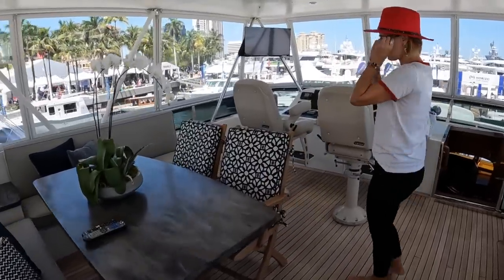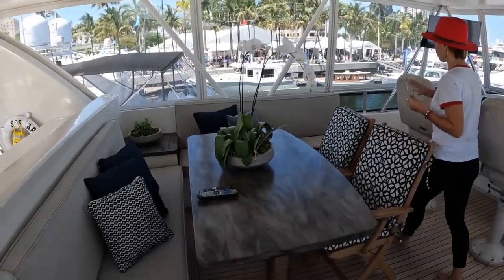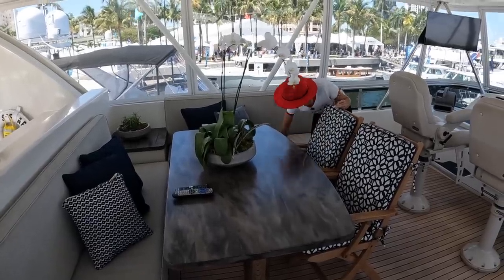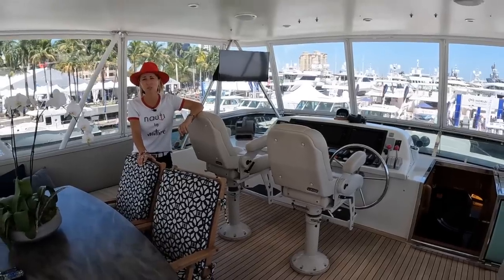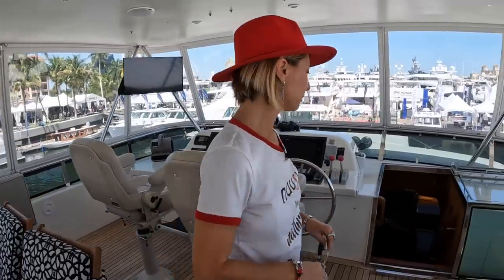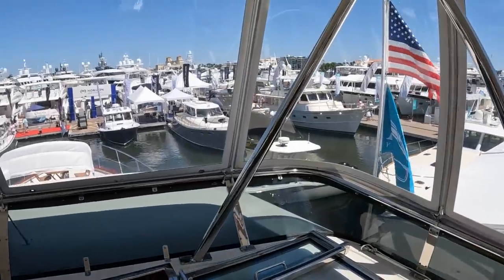Then we have our exterior dining area — all custom, this whole thing. It's got storage everywhere underneath, big compartments all around. It does feel like a bigger boat, and the headroom is fantastic. This is a ginormous flybridge — you definitely don't feel the age of this vessel at all. It's really well done.